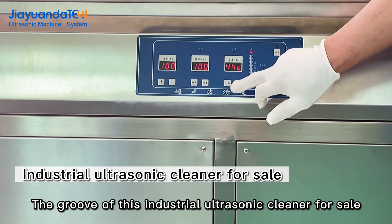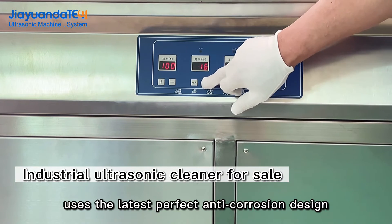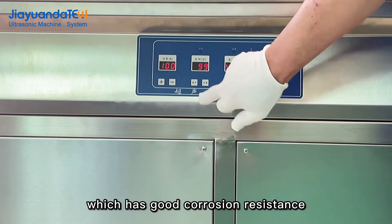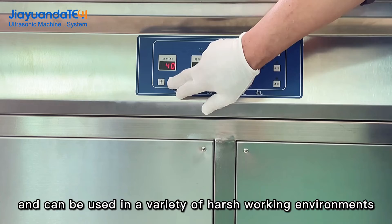The tank of this industrial ultrasonic cleaner uses the latest anti-corrosion design, which provides good corrosion resistance and allows it to be used in a variety of harsh working environments.